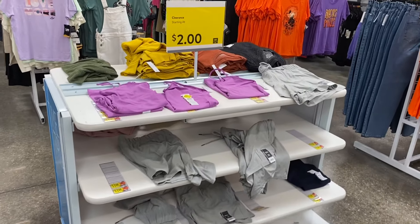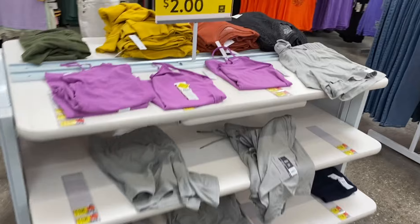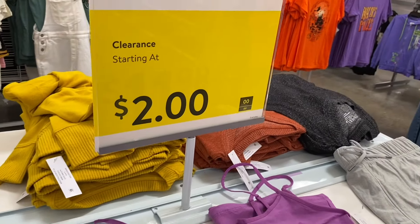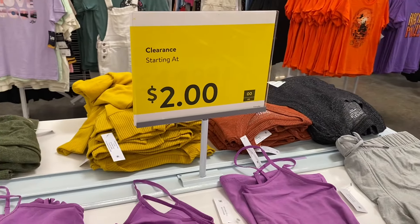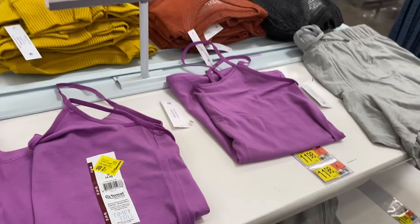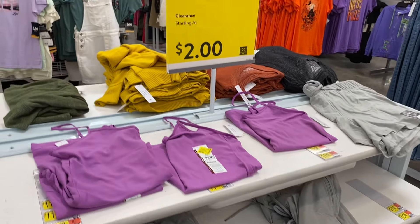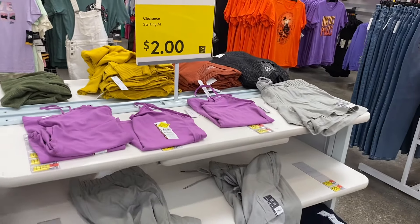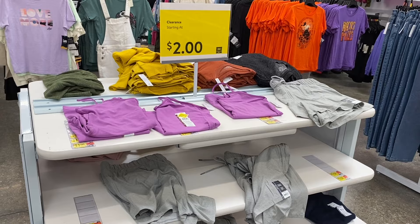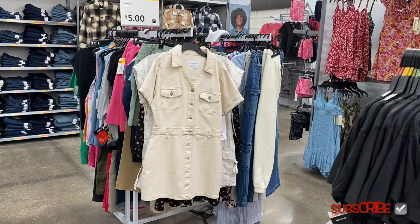Here are some of the two dollar ones — it says prices starting at two dollars — and they're by Time and True. They have all these on clearance. This rack was fuller when I first got to the store; people have been over here looking at them and they're running low already. When things go that low, it's a good time to go to your Walmart because at my store they sell out very quickly.